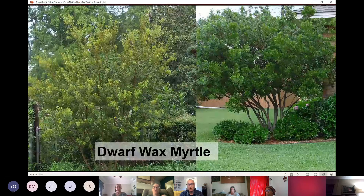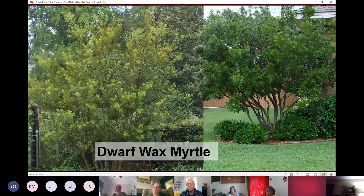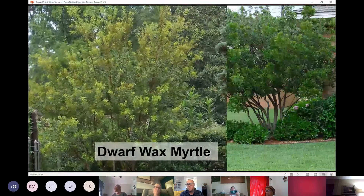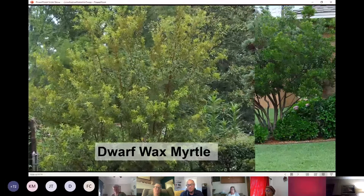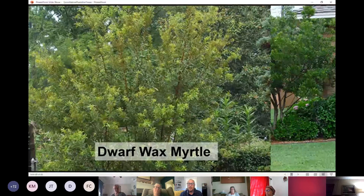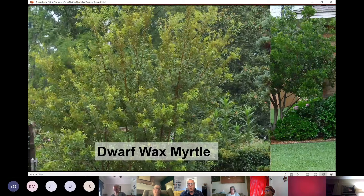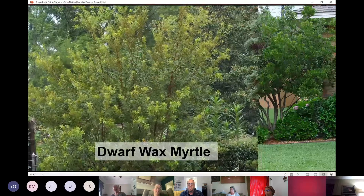Dwarf Wax Myrtle can be a larger shrub to smaller tree. It does well in full shade to full sun and can be trimmed up to a tree form or kept in a shrubby form. It's evergreen, providing year-round interest in a variety of light conditions, with really pretty berries in the fall. It's also edible — you can use it as a substitute for bay leaf. The leaves have historically been used in crab boils, and in fact one of the major crab boil mixes on the market uses wax myrtle as an ingredient.